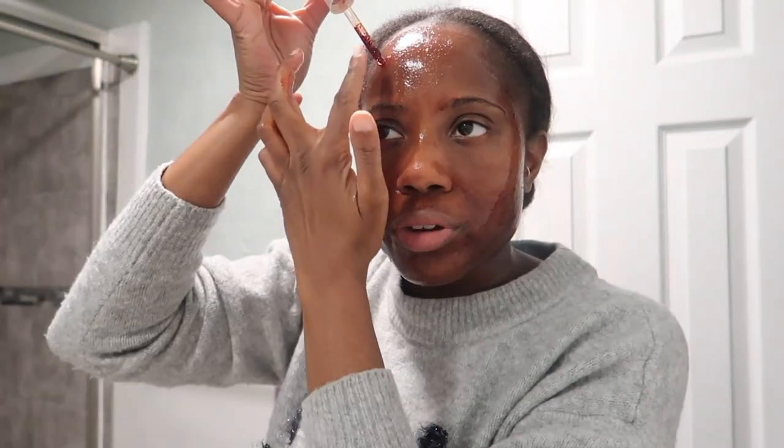AHAs are good for exfoliation. I know a lot of people with darker skin tones don't really like using AHAs because they can irritate our skin, and hyperpigmentation and melasma happen when our skin is irritated. But I don't know — I have high maintenance, hyperpigmentation, acne prone, melasma prone, just crazy do-what-it-wants-to-do type skin.